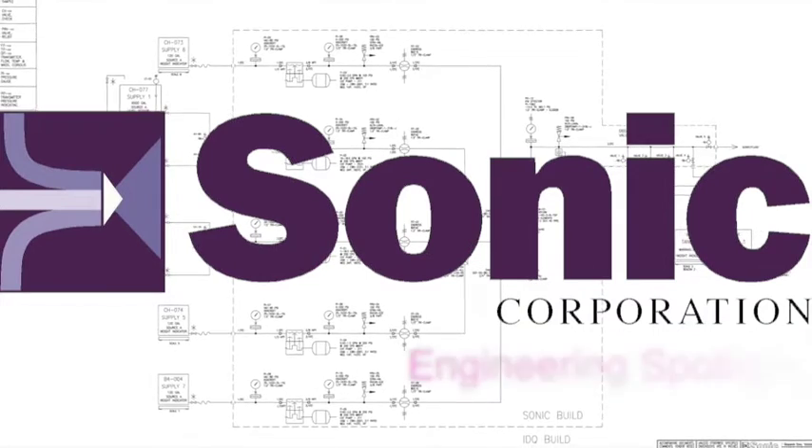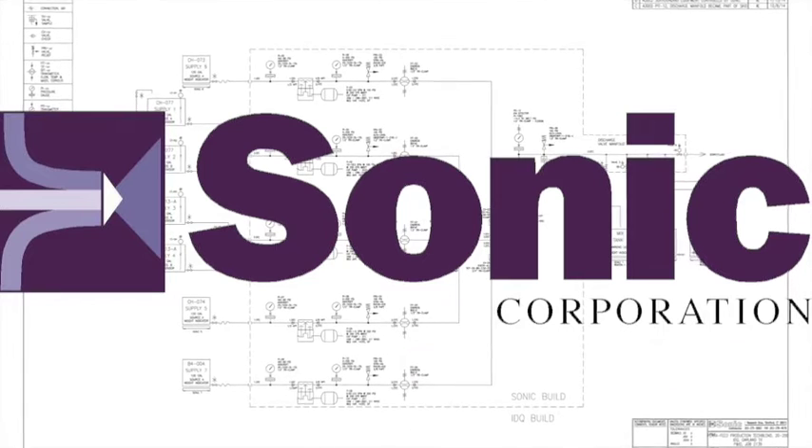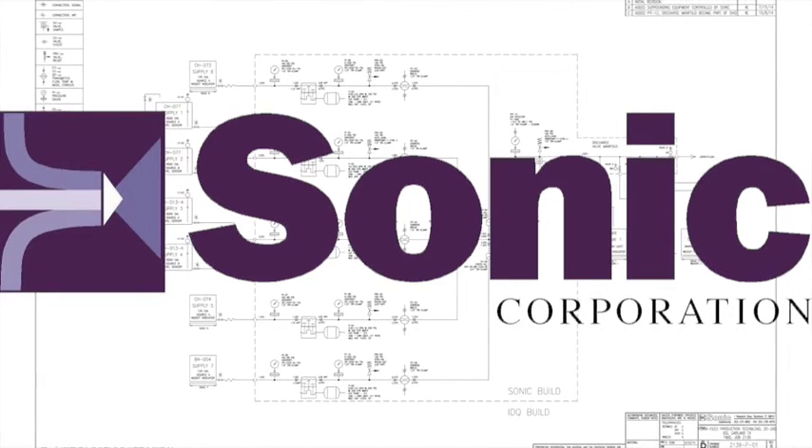Hi, welcome to Sonic Corporation's Video Engineering Spotlight, where we take a look at how Sonic Corporation solves your mixing and process problems.